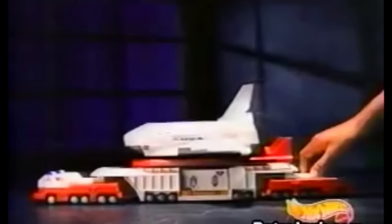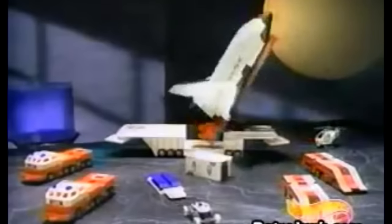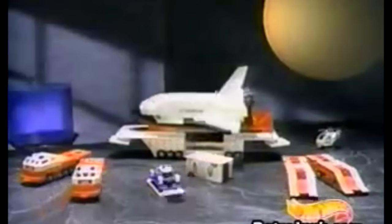Hot Wheels leading the way! Prepare for moon launch! Mega Rig — Space Shuttle. The truck that transforms into a complete space shuttle launch site. Three, two, one, blast off! Everything you need for a voyage to the moon — launch the satellite, explore with the moon rover, eject the cockpit, alert emergency vehicles, chopper rescue, save the day. New Mega Rig Space Shuttle — a complete space mission in one.